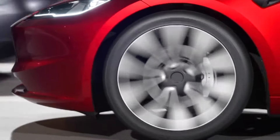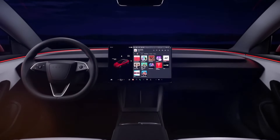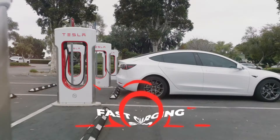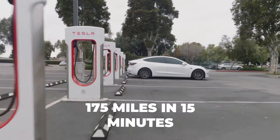The Tesla Model 3 is an electric car that many people like and buy. It is not very expensive compared to other electric cars and it can go very far without needing to charge — up to 421 miles on a full battery, which is more than enough for most trips. It also has a fast charging system that can add 175 miles in 15 minutes.